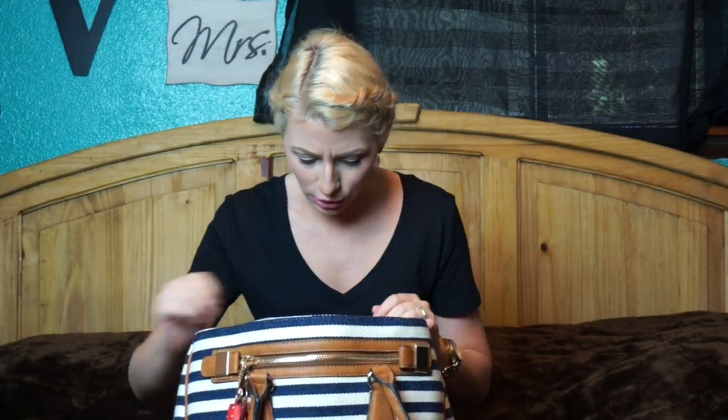On this side, I also have some tissues, because you need tissues — you never know when you might spring a leak. Then I've also got my vlogging camera and my charger. So if I'm out and about vlogging and my battery starts to die, if I'm in a place that has plugs around, I can just pop in my battery and charge it.